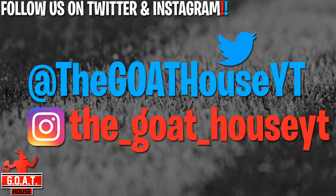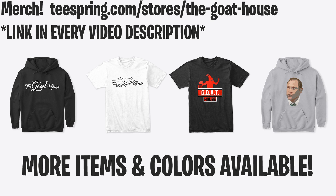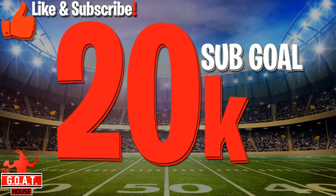We'll finish the AFC divisions and get to the NFC divisions over the next few days into next week. We'll also have some free agency predictions coming — landing spots for where guys will most likely land, and we'll talk about trade targets like Antonio Brown and Case Keenum. Check out our Twitter @TheGoatHouseYT, our Instagram, and our merch — links in the description. Our subscriber goal is 20K, so please subscribe and click the like button.